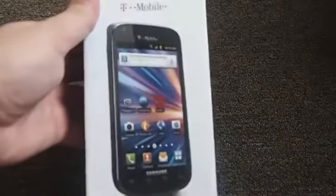Bear with me as I get my camera set up here. We're still working on some lights and a tripod, but let's get to the box and check out the features.